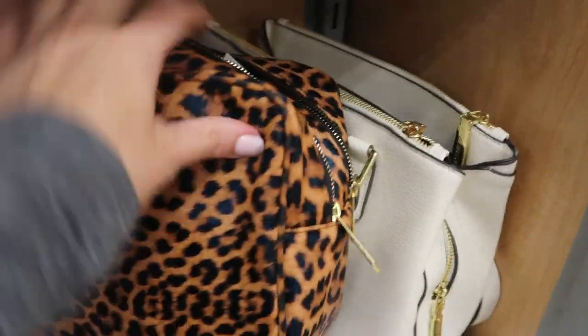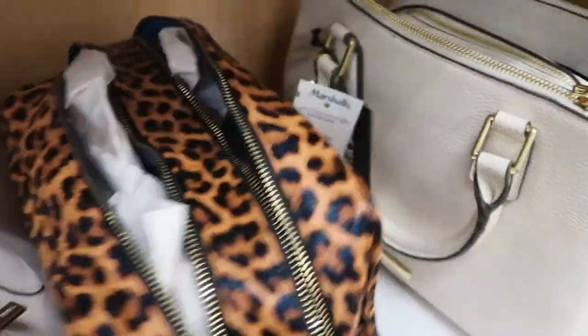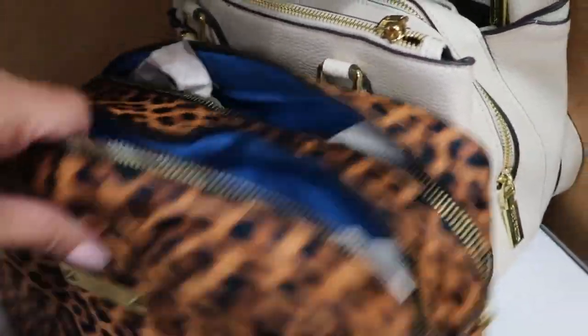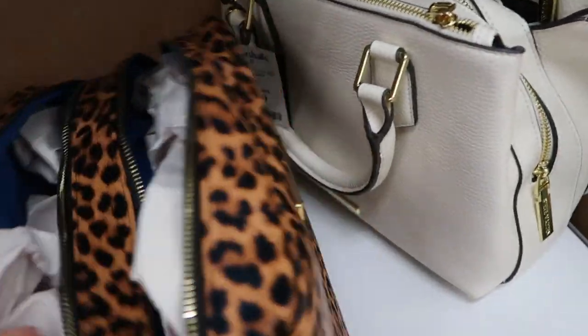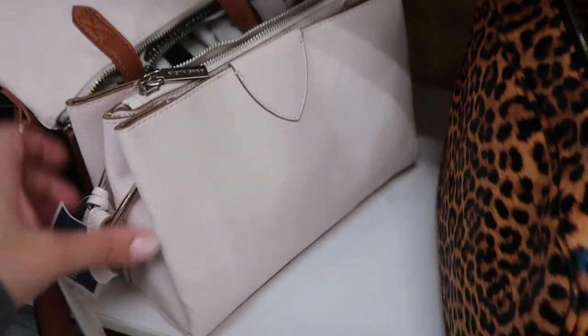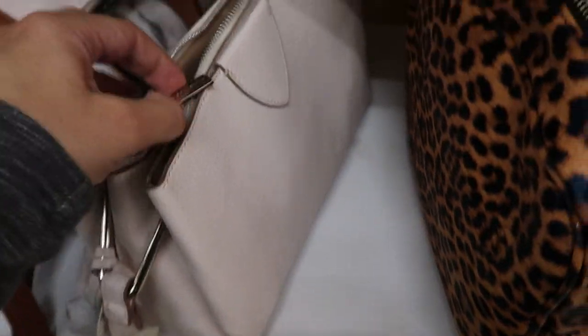My eye is going to this leopard one — it's from Nicole Miller. The quality doesn't feel too good, it's just like a big makeup bag, but I really like it. That one's really pretty, $19.99.